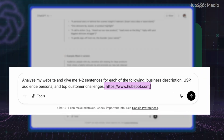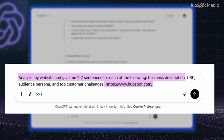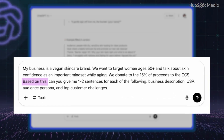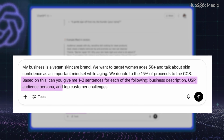Now, if you don't already know these, you can use ChatGPT to help you out. You can do this in two different ways. Option one: drop your website link into ChatGPT and say, 'Analyze my website and give me one to two sentences for each of the following: business description, USP, audience persona, and top customer challenges.' Option two: just brain dump everything you know about your business into ChatGPT, then ask, 'Based on this, can you give me one to two sentences for each of the following — my business description, USP, audience persona, and top customer challenges?'